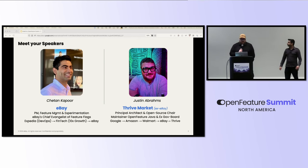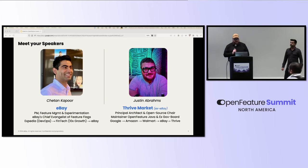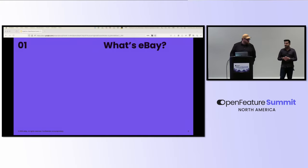I'm Justin Abrams. I am currently at Thrive Market, formerly of eBay, where I was a principal architect and the chair of the open source program there. I am a maintainer of the Java SDK for Open Feature and served on the governing board, and I've spent a bunch of time in large companies and e-commerce. Today, Justin and I are going to present the way we did this migration together — tag team style.